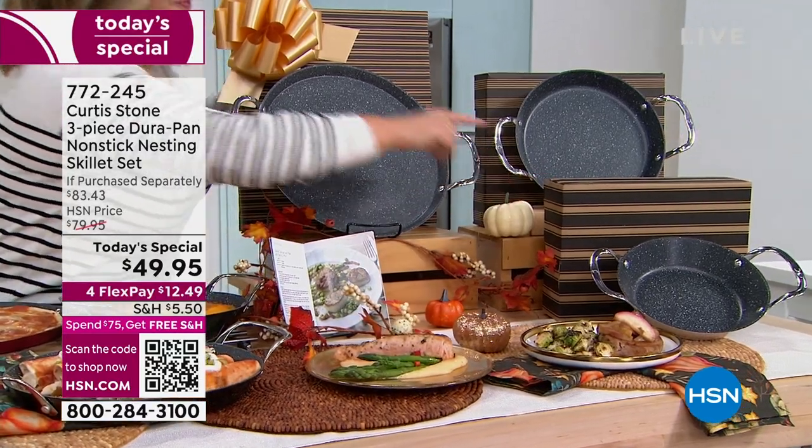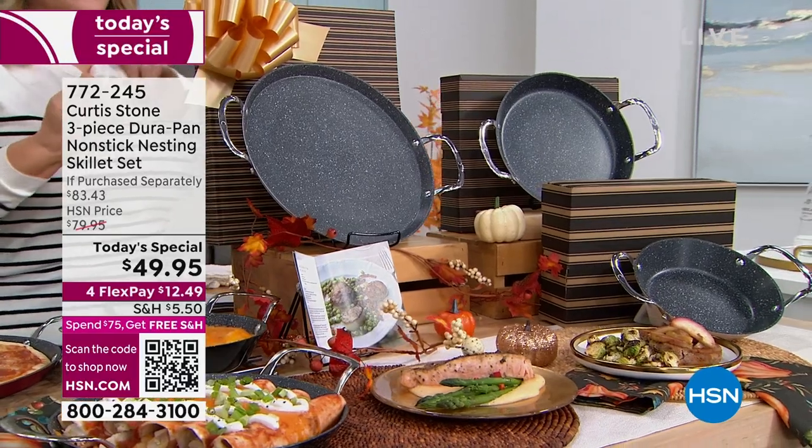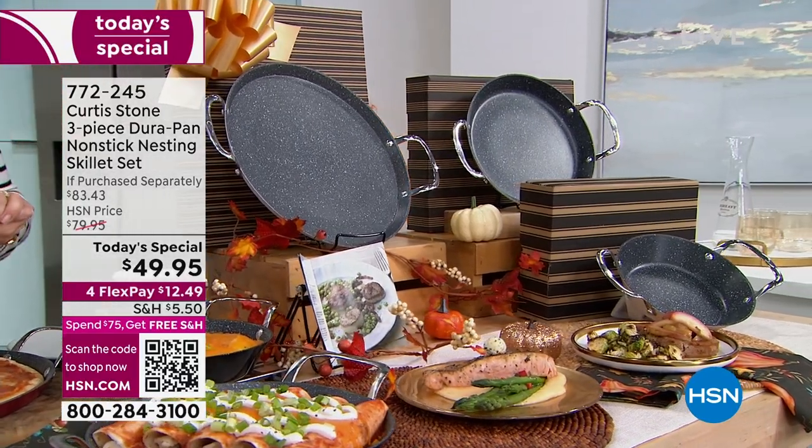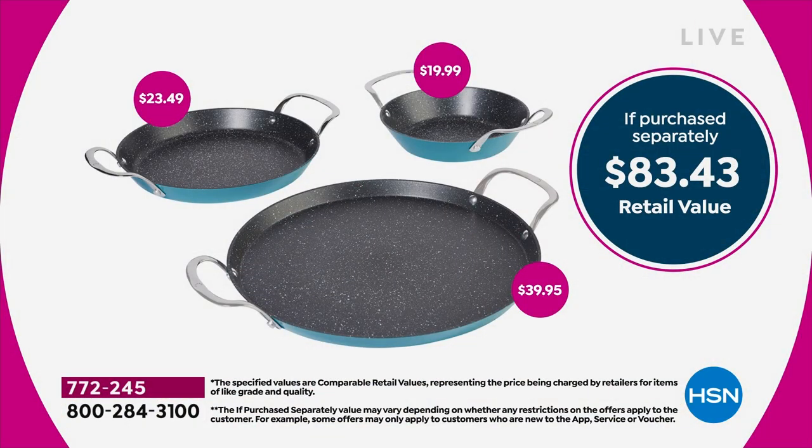They're coming in their beautiful gift boxes — three individual skillets, the 13, the 10, and the 8-inch in their gift boxes. Over $83 value. Today we're at $49.95. Of course you've got FlexPay — you can bring these home for the first $12.49. Essentially, that's 40% off this exclusive bundle.